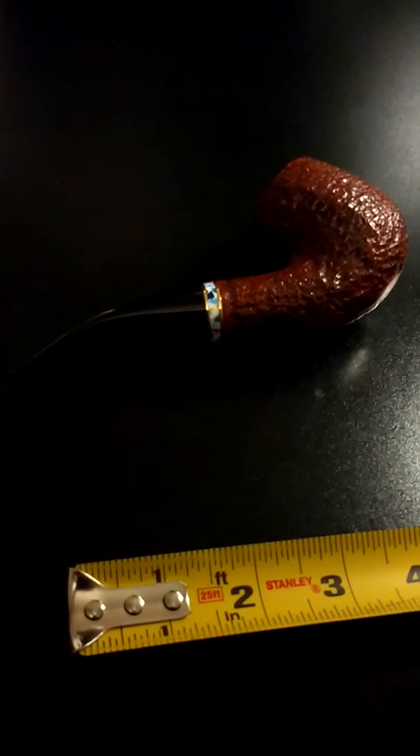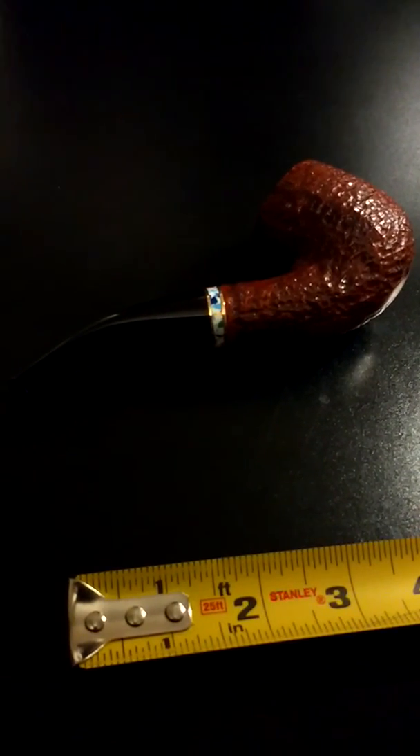It is a great pipe, a unique pipe, and it is $80 shipped.